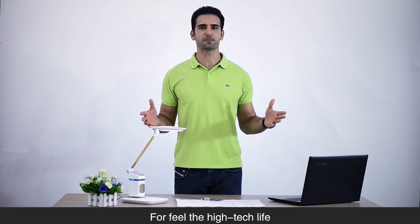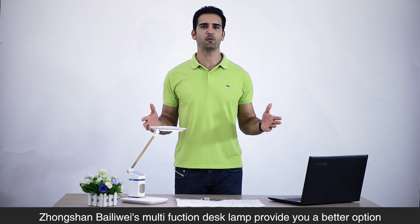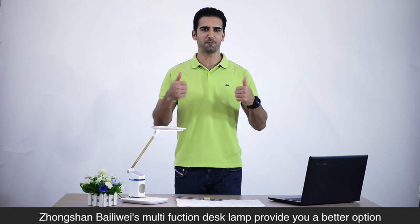Fulfill the high-tech life. Dongshan Banyway SmartFaction Desk Lamp provides you a better option.